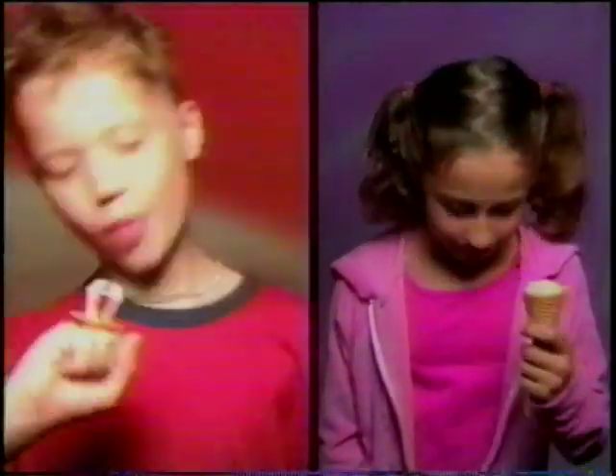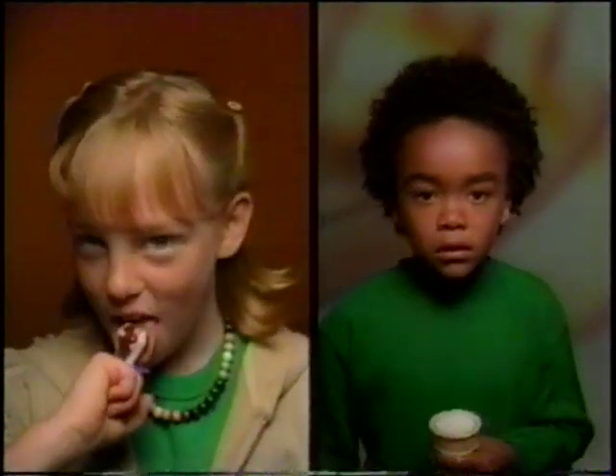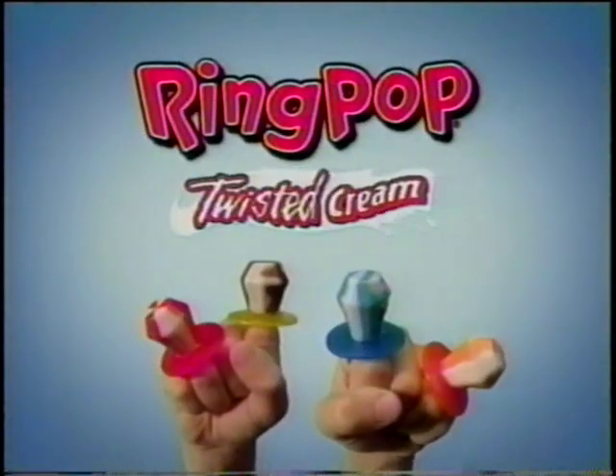Twisted Cream Ring Pops have great ice cream flavors without the mess, so the flavor's always on hand and never on shoe, or lamp, or homework, or head. Twisted Cream Ring Pops — the flavor's always on hand.